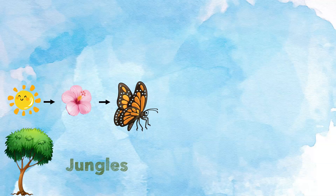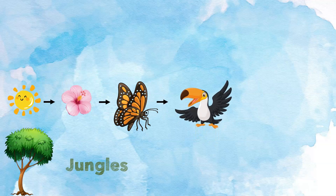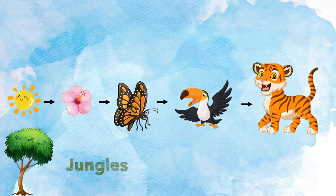This is a jungle ecosystem. Let's see how energy is passed in the jungle. The sun shines. The flower gets its energy from the sun and makes its own food. The butterfly eats the flower and gets its energy. The toucan eats the butterfly and gets its energy. The tiger eats the toucan and gets its energy. This is a jungle food chain. There are many food chains in each ecosystem — this is just one example of a jungle food chain.